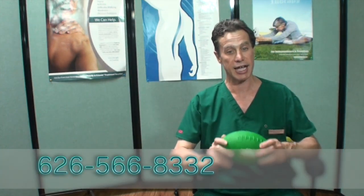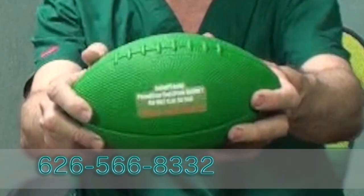The JPT football is great to help reach that goal. I hope this can help you make your back muscles stronger and improve your sitting posture. You can always come back to watch this video at jpt.com or give us a call at 626-566-8332.